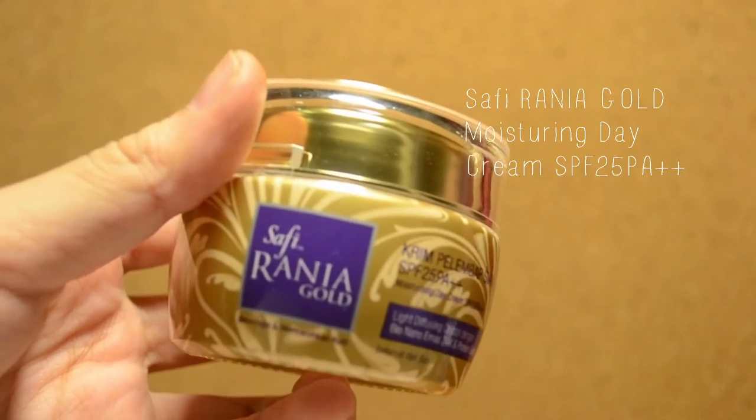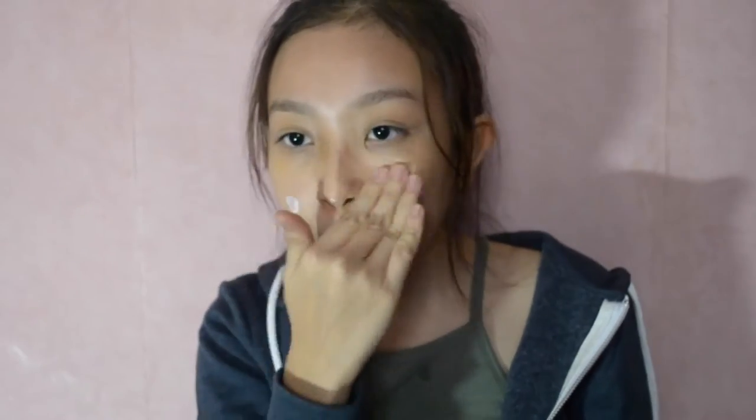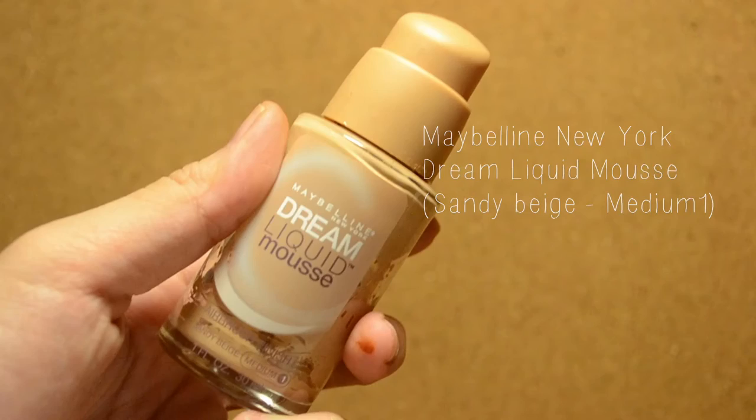Before applying any makeup, I always make sure my face is moisturized. It is always best to use a makeup primer, but if you're on a budget like me, a face moisturizer will be the best option. Next, apply foundation or concealer.